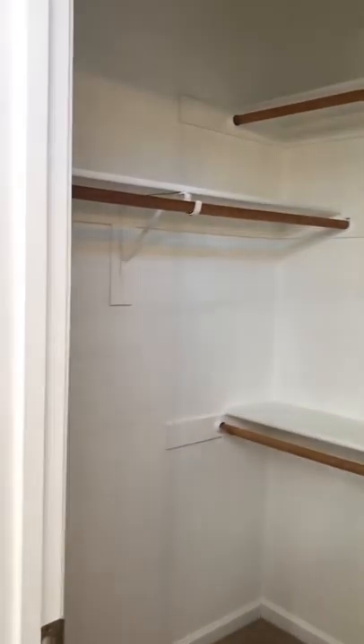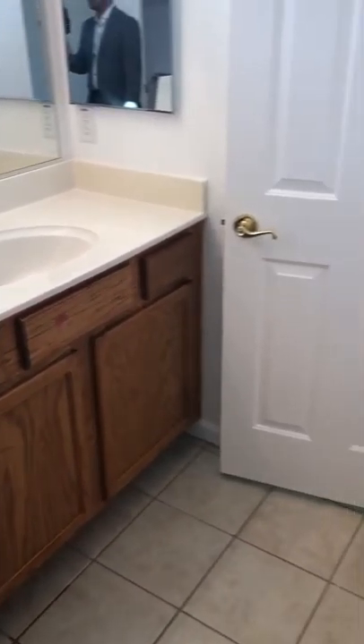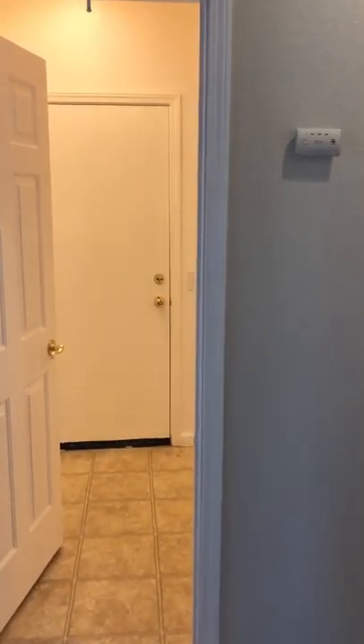Walk-in closet. Double sinks, and then you have your hallway here with some cabinetry for linens. This has central HVAC.